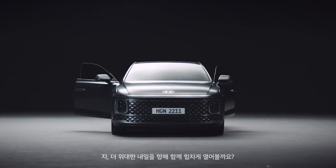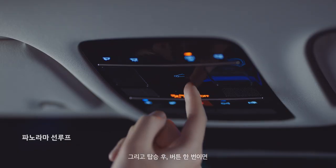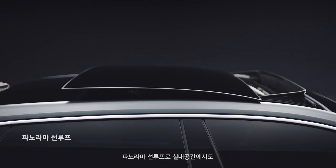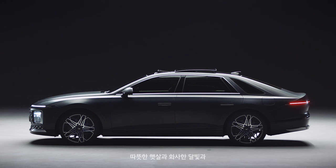Well, let's open the door for a greater tomorrow. And with this button, you can view the sky from the inside of the vehicle. Enjoy the warm sunlight, delicate moonlight and fresh air all within your indoor space with the Panoramic Sunroof.